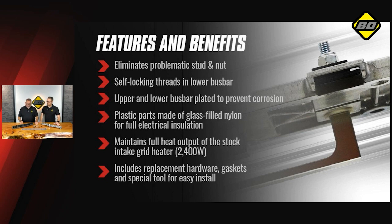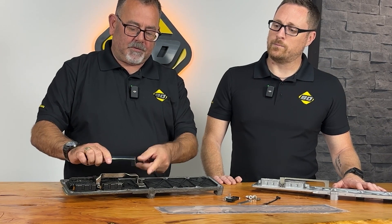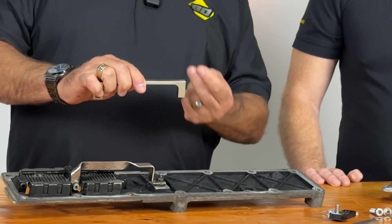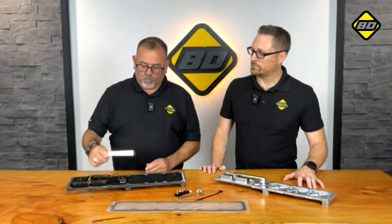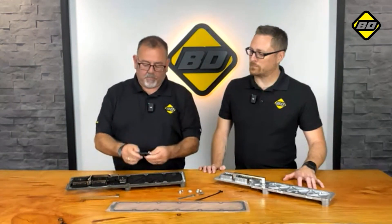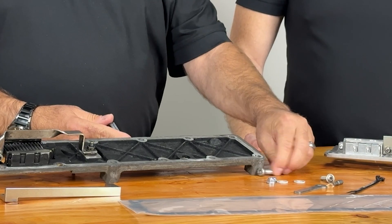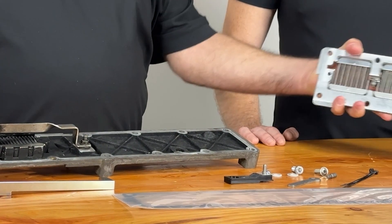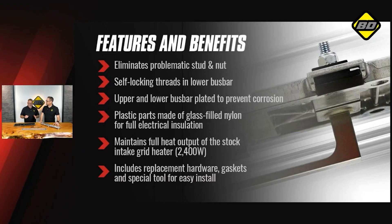The big thing is it gets rid of the problematic nut that erodes from the power going through it and falls off into the cylinder. What we've done is created a new lower bus bar — very heavy duty, much thicker than the factory one — and it doesn't have the same fastening system. It doesn't have a separate nut; it actually threads right into the bar and can handle way more current than the current system. We also give you a new upper bus bar plastic piece, custom-made, that allows you to use a bolt, insulators, and a nut to bolt the new one on. The nice thing about this kit is it allows you to fix it without having to get rid of the grid heater.